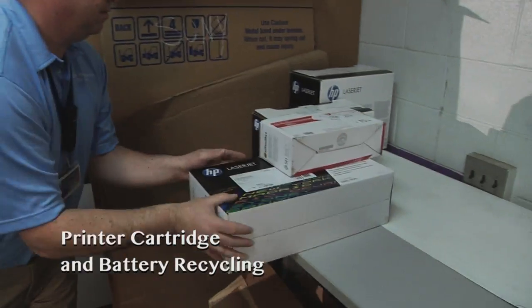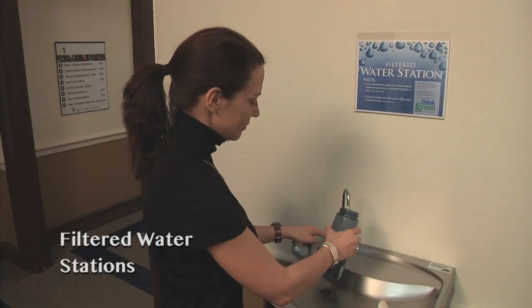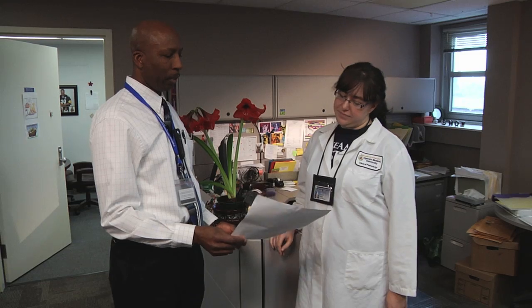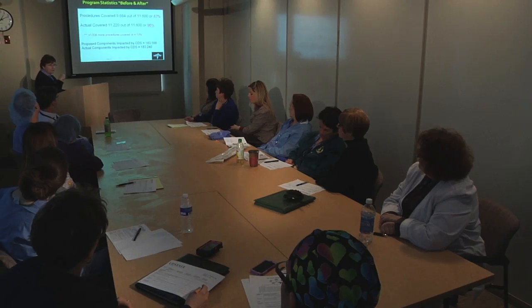Upstate's sustainability innovations have sprung from every corner of the university. Both students and employees are involved in a variety of innovative grassroots efforts, punctuated by Upstate President Dr. David R. Smith's signing of the American College and University President's Climate Commitment in 2009. We really do this every day. From the day you arrive at Upstate, you're challenged to look at things from the perspective of quality improvement, performance improvement. That drives everything we do. Sustainability is just a natural extension of that.